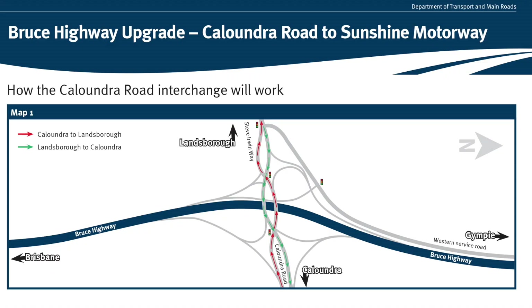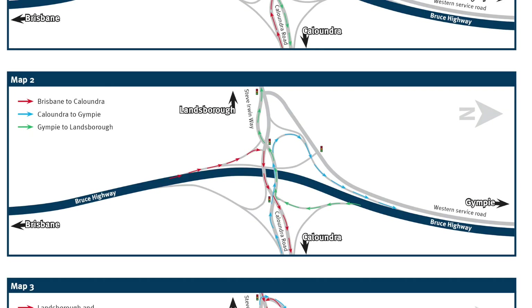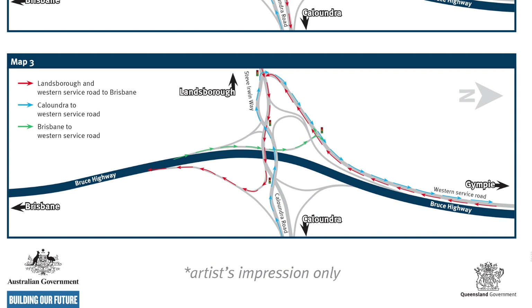It'll mean that we'll get much better flows of traffic coming off Caloundra Road and onto the Bruce Highway and the Steve Irwin Way. I know that Sunshine Coast locals are screaming out for better infrastructure.